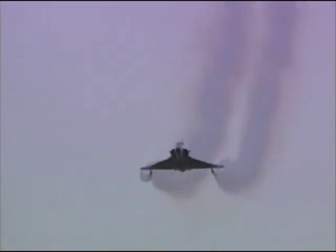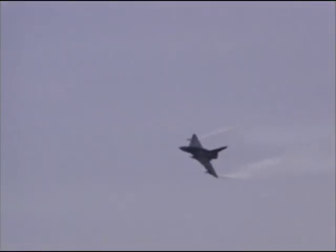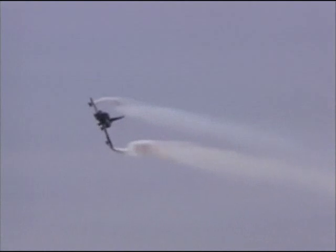Fly-by-wire eliminates these design limitations. Instead of building inherently stable aircraft, designers using fly-by-wire technology can produce planes that are substantially less stable and thus much more maneuverable.